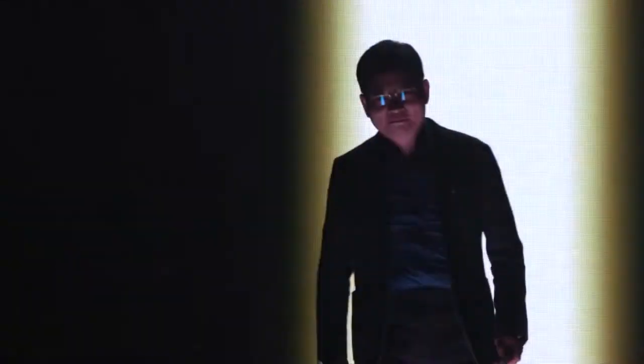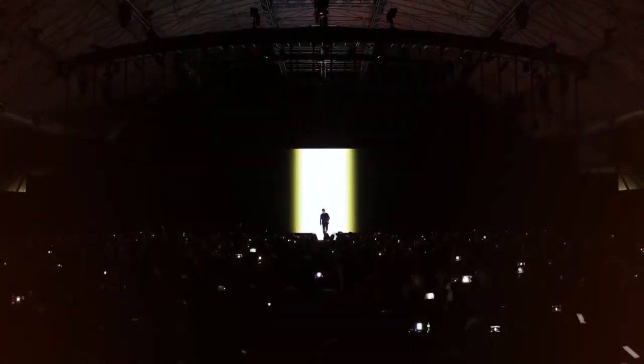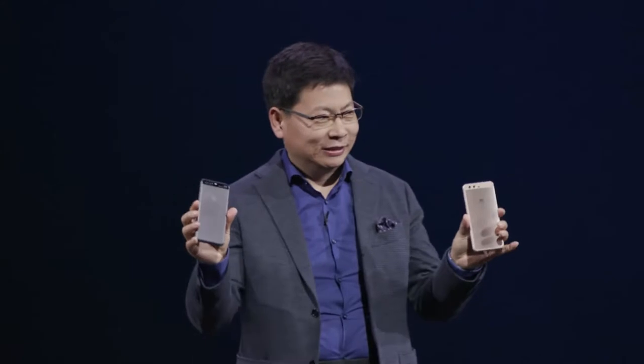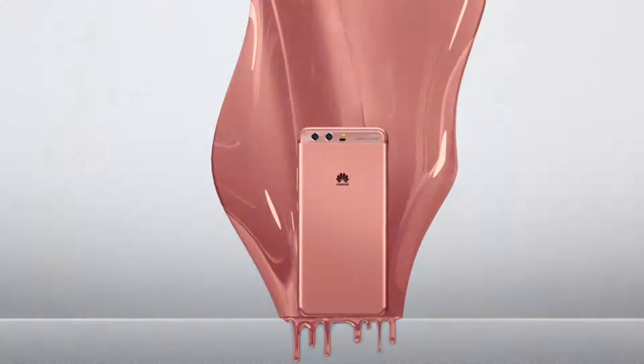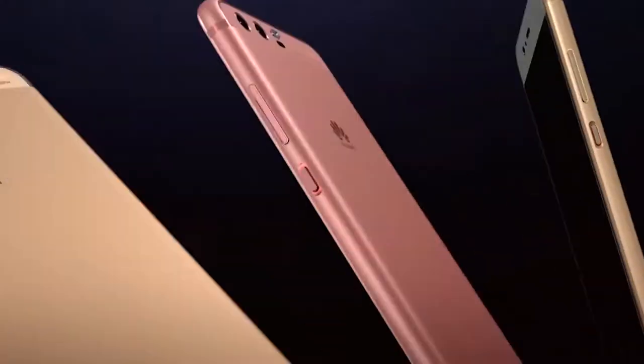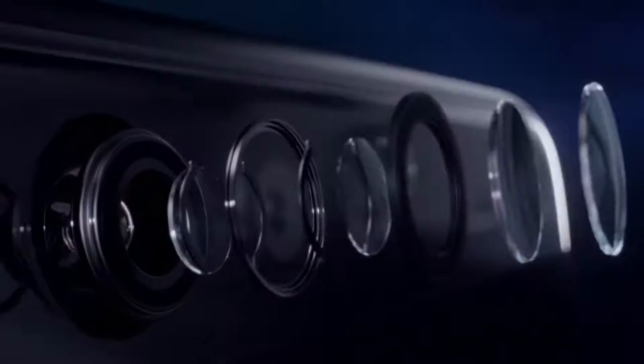Please welcoming to the stage Richard Yu. P10 and P10 Plus make every shot a cover shot. Introducing a new technology, we bring you the art of craftsmanship, photography and technologies.